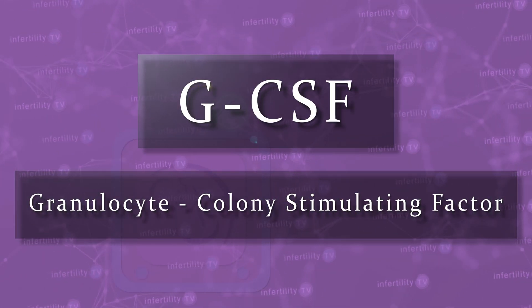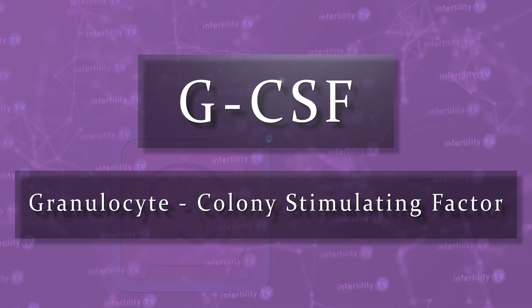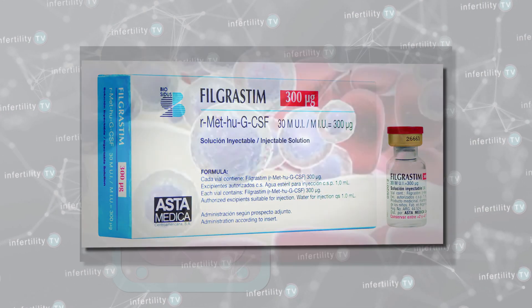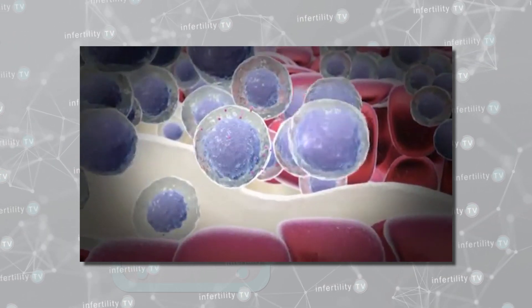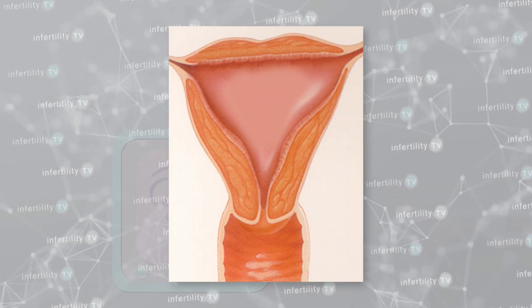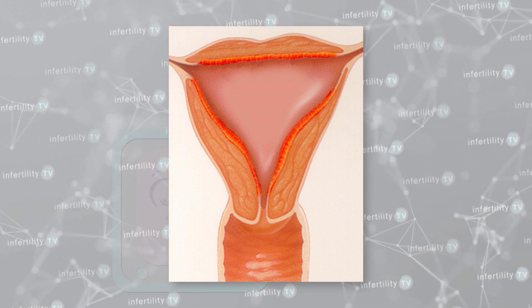GCSF is an abbreviation for granulocyte colony stimulating factor. You may also hear it referred to as leukostem or filgrostem. GCSF is a type of growth factor that stimulates bone marrow to produce certain types of white blood cells. In the uterine lining, GCSF promotes regenerative activity of the cells and helps in increasing the blood supply.